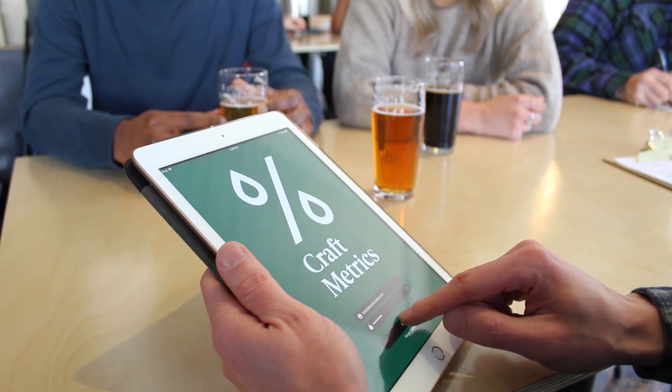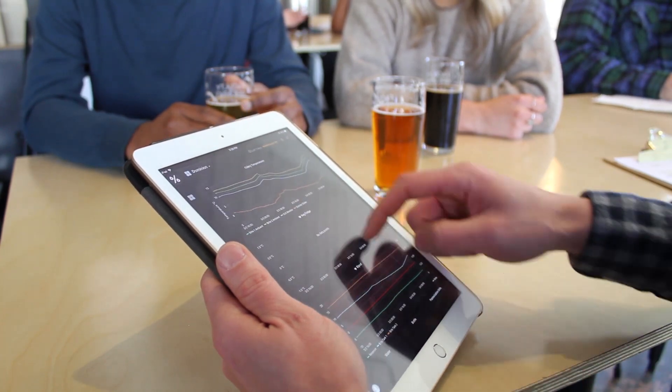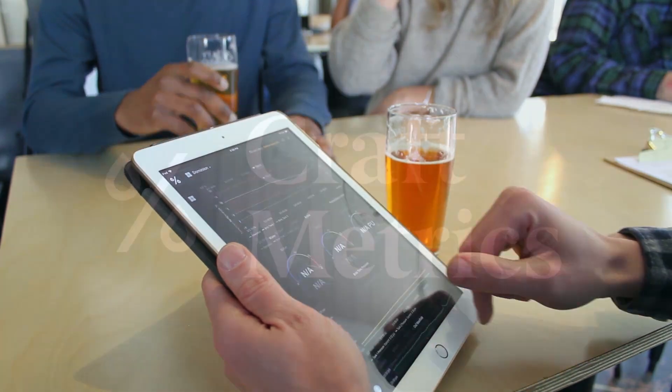The system is easy to use, inexpensive to deploy, and works for you around the clock to track fermentation progress, allowing you to make a better beer and get the most from your fermenters.